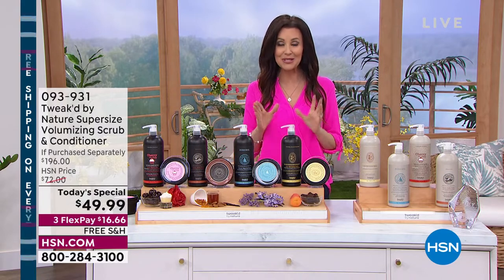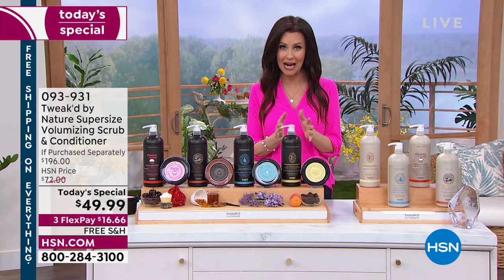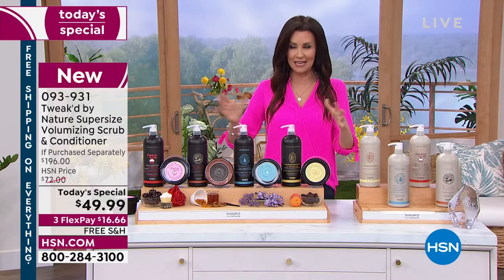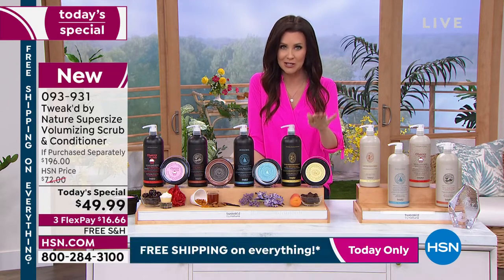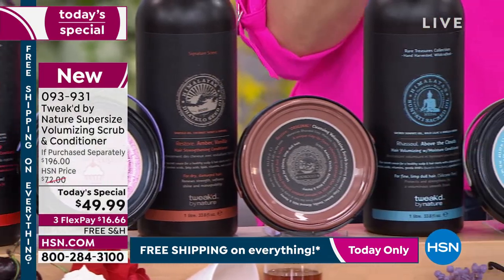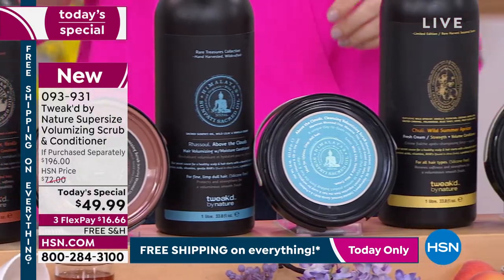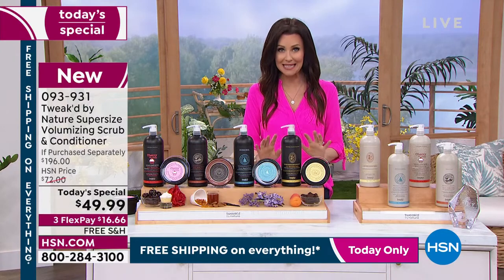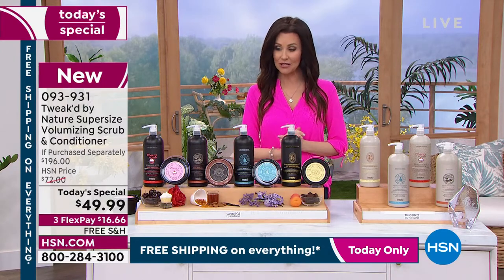Anybody can use Tweaked. The value that we have for you to transform your hair is incredible. We double, quadruple, jumbo-sized one of our most popular award-winning scrubs. We have a brand new fragrance — limited, limited edition — and we also have it in the wild summer apricot. You're going to choose based on the fragrance that you love.